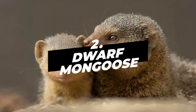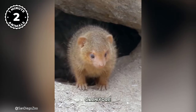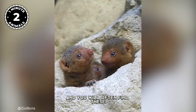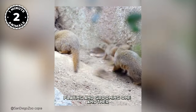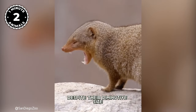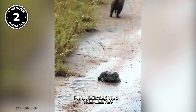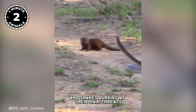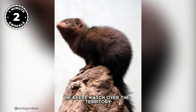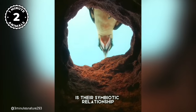Number 2: Dwarf Mongoose. The Dwarf Mongoose is the smallest carnivore in Africa. These critters live in groups of eight to thirty individuals, and you will often find these energetic animals playing, grooming one another, or searching for tasty insects. Despite their diminutive size, Dwarf Mongooses are known to take on predators much larger than themselves. With birds of prey and snakes as their main threats, the alpha male is always vigilant — perched atop termite mounds, keeping watch over the territory.